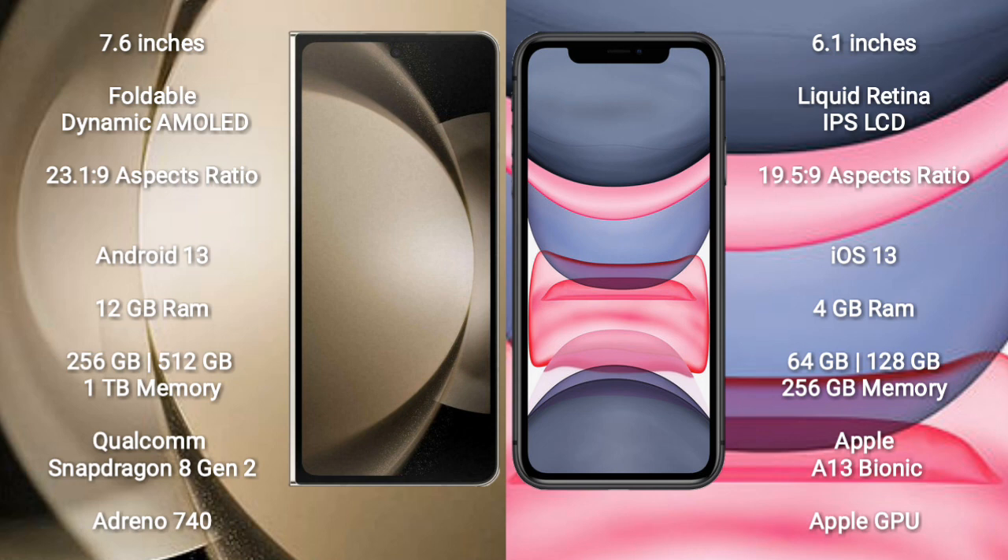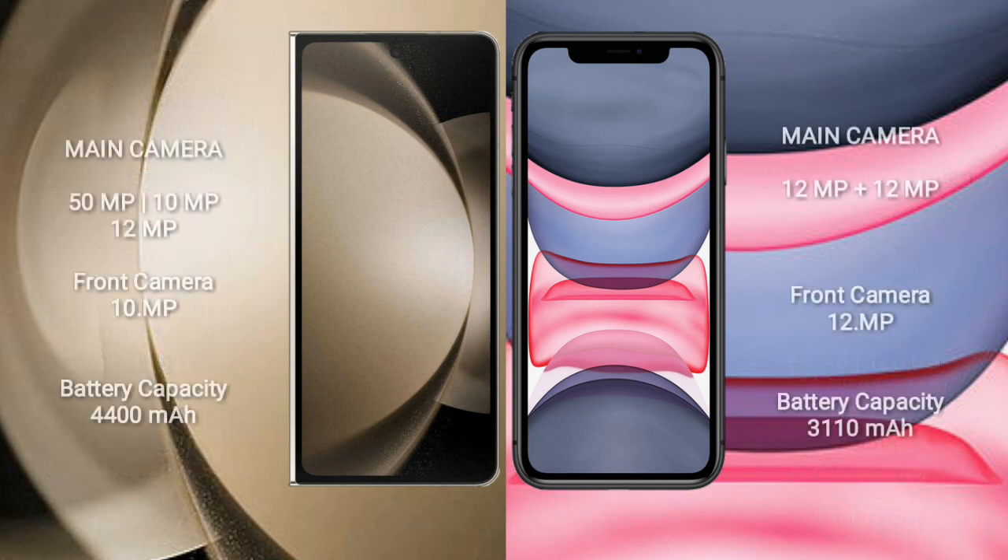Samsung Galaxy Z Fold 5 comes with 12GB RAM and 256GB, 512GB, or 1TB internal storage, powered by a Qualcomm Snapdragon 8 Gen 2 processor and Adreno 740 GPU. iPhone 11 comes with 4GB RAM and 64GB, 256GB, or 512GB internal storage, powered by an Apple A13 Bionic processor with Apple Graphics GPU.